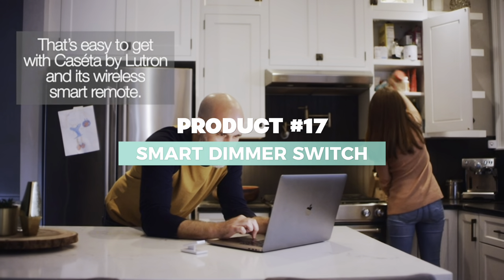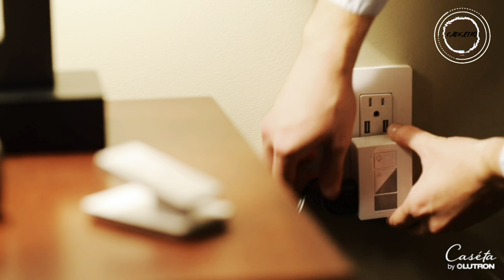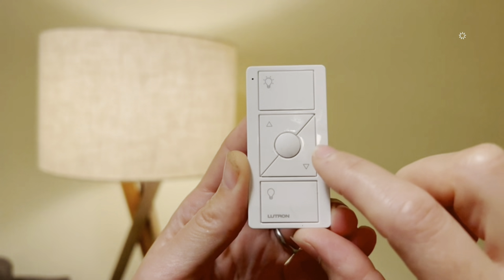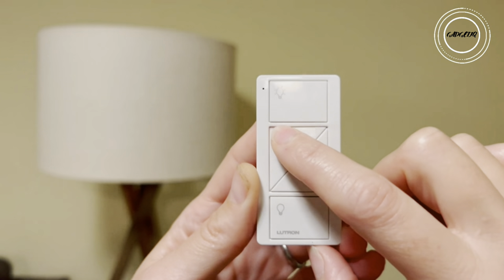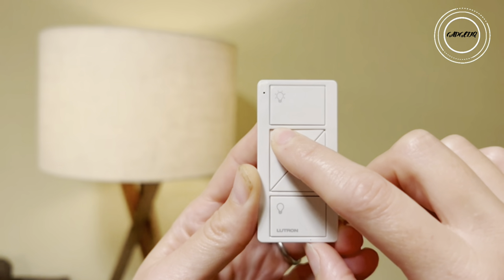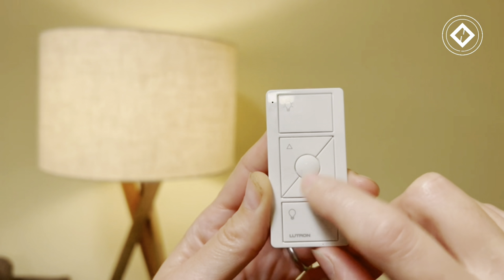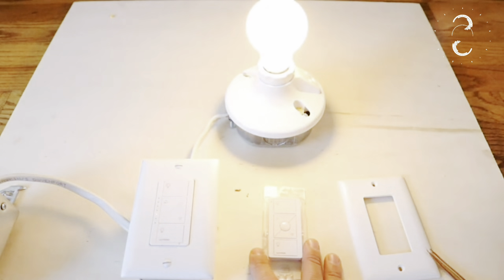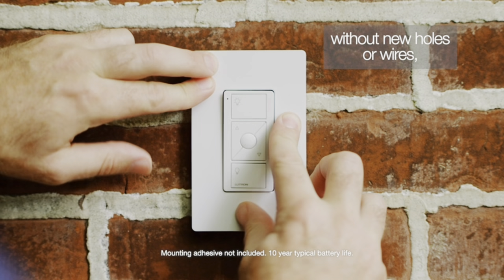Step into a world of smart lighting with the Lutron Pico Smart remote control for Caseta smart dimmer switch. This sleek and powerful remote transforms your living space into a realm of convenience and ambience control. Picture this: a click of a button from anywhere in the room and your lights dance to your command.